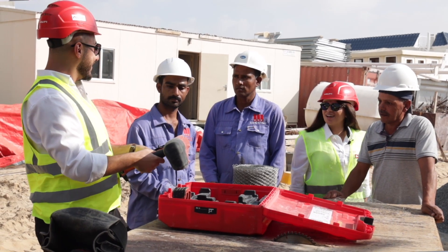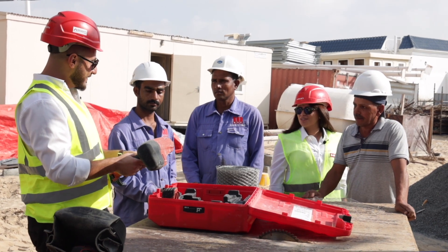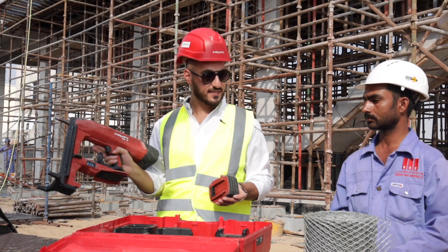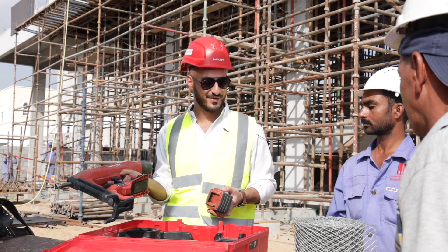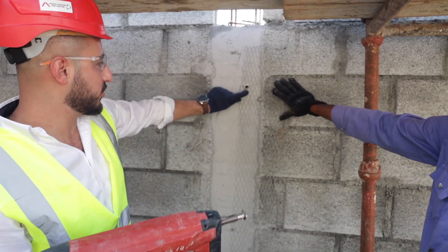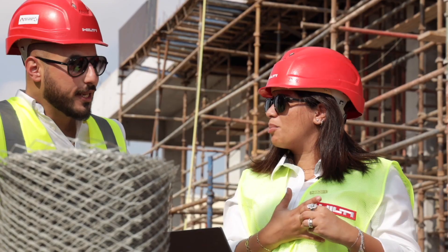Hi Waleed, how are you? I'm good, good. We have the meeting together. Let me just finish this demo and I'll join. Yeah, I'll wait for you, definitely. I also get to collaborate and support my colleagues on the field by joining them on site and having technical discussions with the consultants.